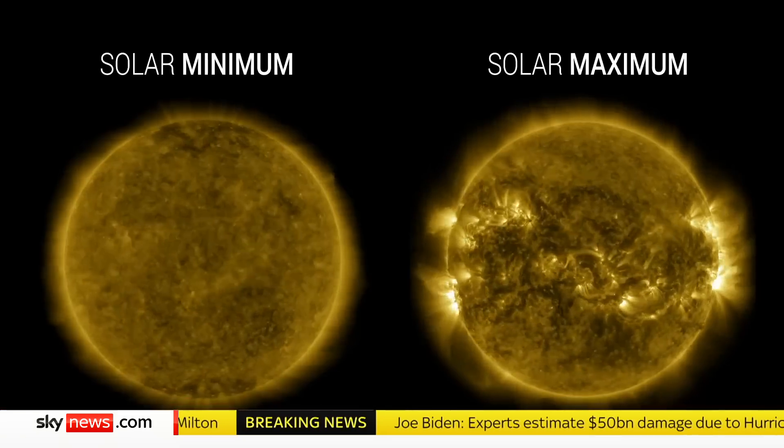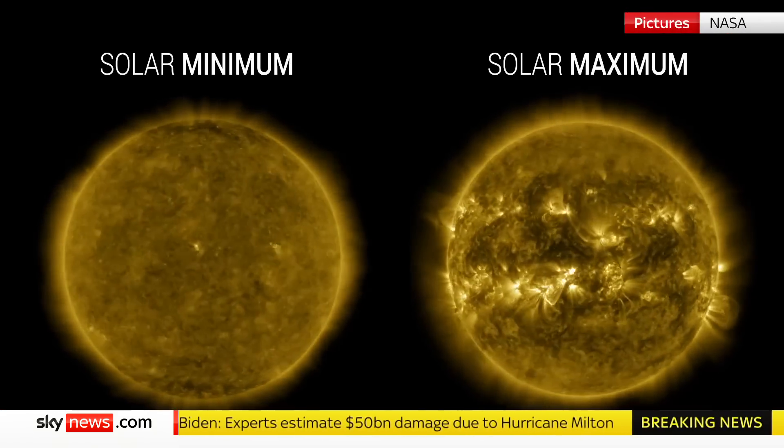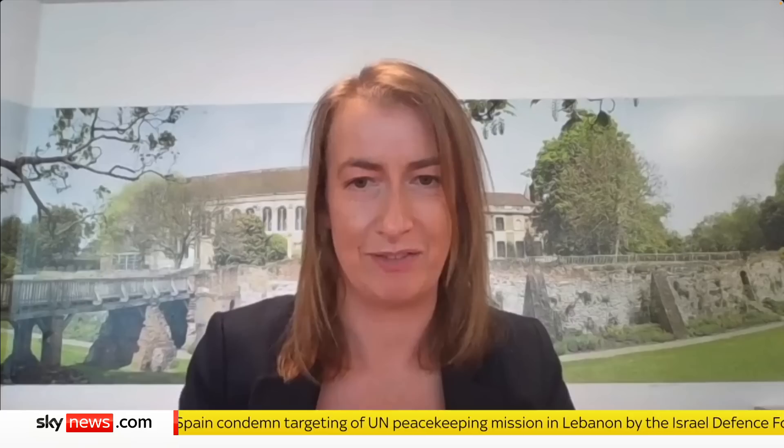This is a natural cycle that the sun has — 11 years from what's known as solar minimum through solar maximum and back to solar minimum again. Solar minimum is when we see the fewest sunspots on the sun; solar maximum is when we see the most. Because geomagnetic storms, which are driven by the activity on the sun, typically originate from sunspots, it figures that the more sunspots we see, the higher the frequency of space weather events we get.